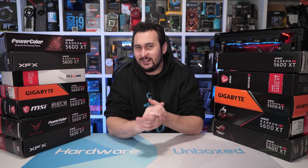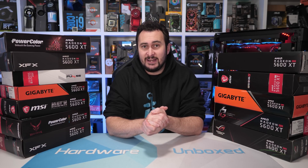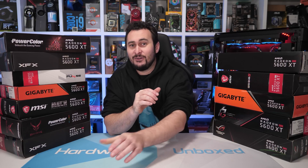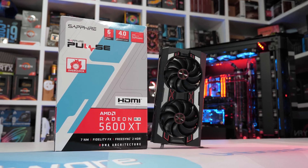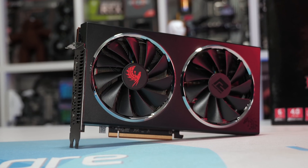Welcome back to Hardware Unboxed. Today we're finally going to round out our Radeon RX 5600 XT coverage with another half dozen models. If you missed part one, we checked out the Sapphire Pulse, XFX Thick 2 Pro, PowerColor Redragon, MSI Mech OC, Gigabyte WinForce OC, and the stupidly named ASUS TUF Gaming X3 EVO OC. The Sapphire Pulse was the winner, the runner-up was the ASUS TUF EVO, and the third best option was PowerColor's Redragon.